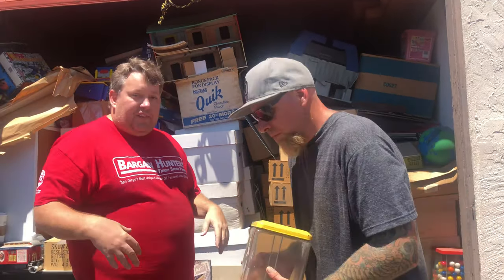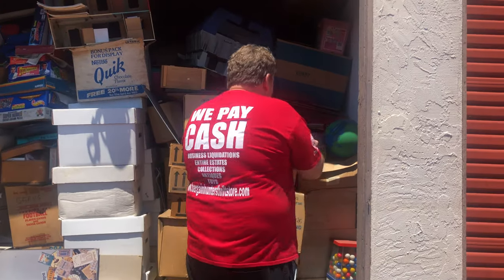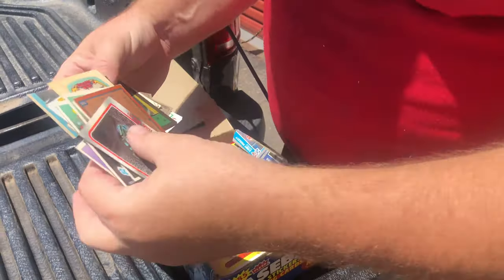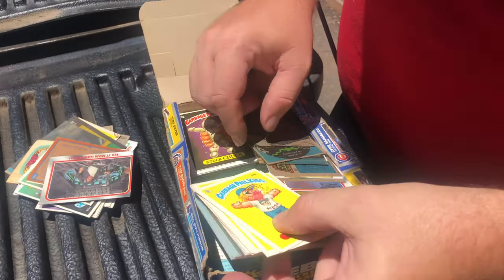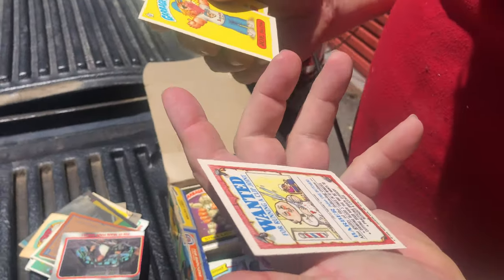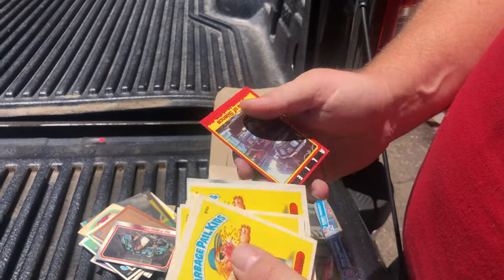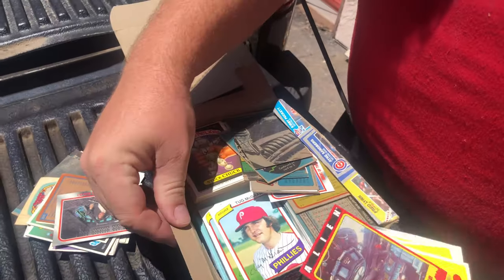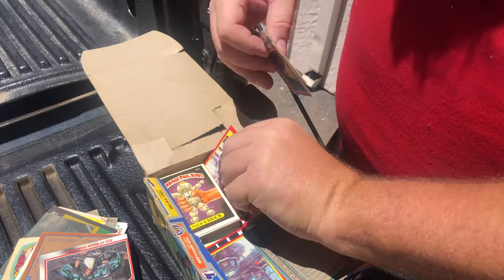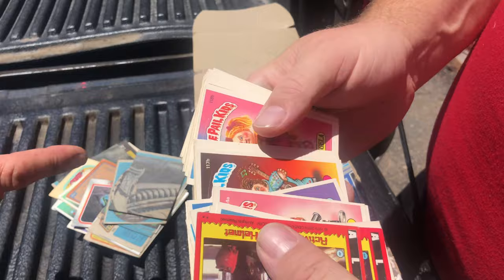This is store stuff we can process a little bit faster, so we're just going to load up the store. People ask us for these all the time. Look at the condition on these — Garbage Pail Kids 1986! But they're all stickers, so these are probably going to go to Comc. There are also alien cards and Tug McGraw baseball cards, and here's more Garbage Pail Kids.